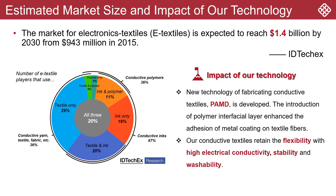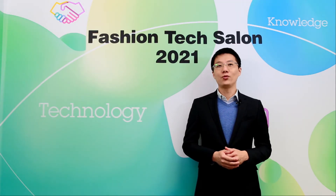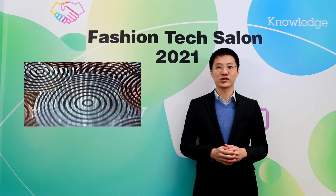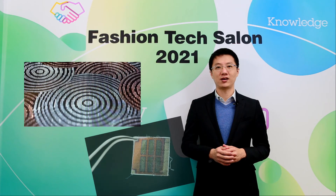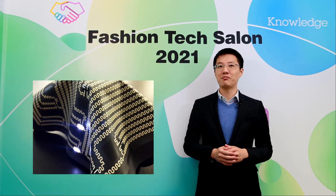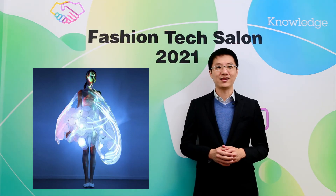The market size of conductive textiles is dramatically increasing. Our PAMD technology can provide a mild and scalable fabrication approach for producing durable, washable, and high-performance conductive textiles to satisfy these market needs. We are now looking for partners to manufacture those conductive textiles and to explore their application feasibility in many more practical scenarios. Our ultimate goal is to achieve the commercialization of the PAMD-enabled conductive textiles and their end products.